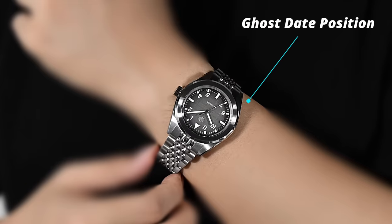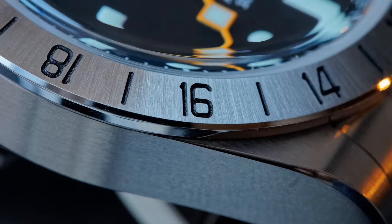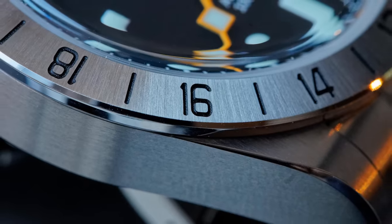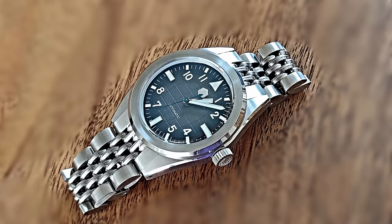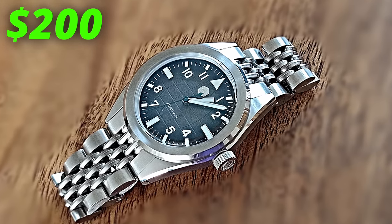I am disappointed, though, that this watch only features an NH35, because this dial doesn't feature a date window, meaning that there will be a ghost date position when setting the time. A lot of my watch reviewer friends rave on about how good the finishing is on a San Martin, so I have zero doubts that this watch will be fantastic in person. And for bang-on $200, this is the first San Martin that has seriously caught my attention.